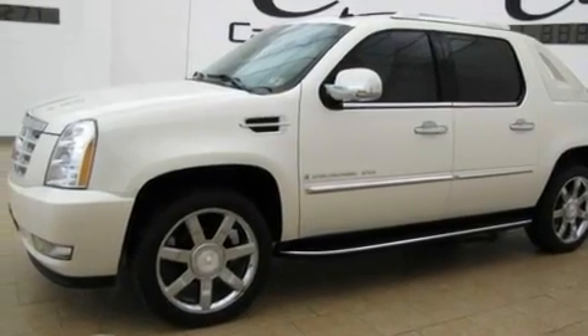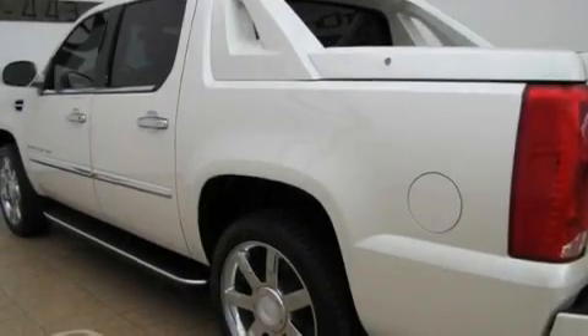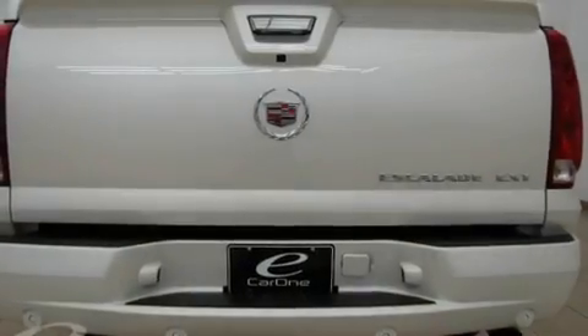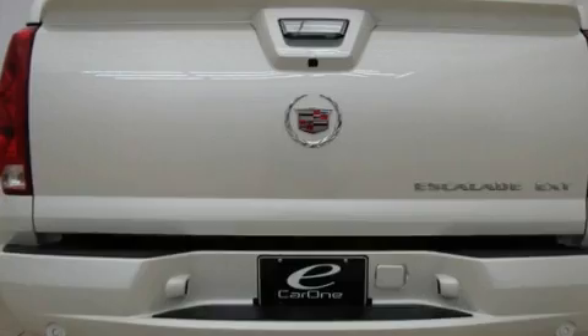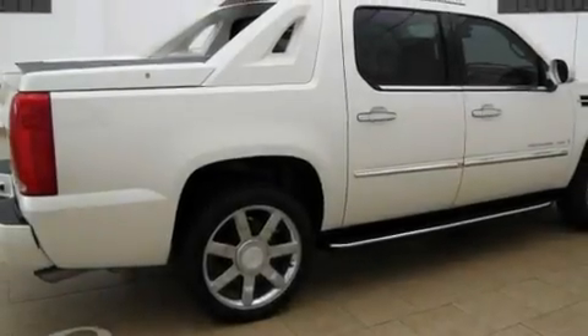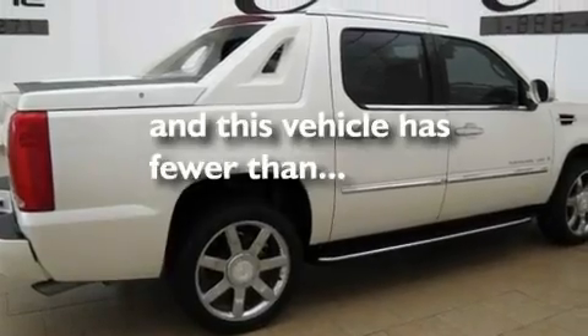Its top features include a sunroof, a navigation system, cruise control, a DVD video player, leather seats, variable valve timing, 18-inch wheels, a low-tire pressure indicator, steering wheel controls, and this vehicle has fewer than 20,000 miles on the odometer.